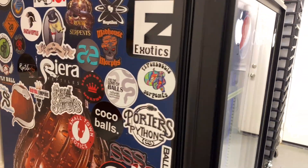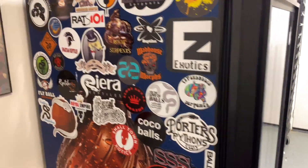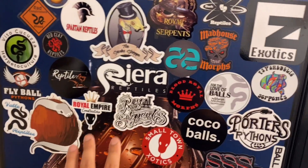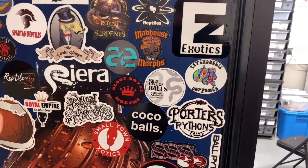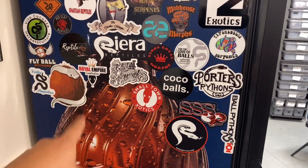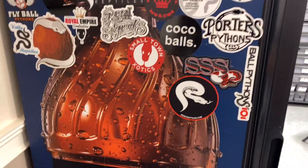Unfortunately, I had a whole bunch of stickers on that other incubator that's in storage now, so I need to get some more. This is what I have right now — huge shoutout to everyone. If I'm missing your sticker, I'm sorry — it was in the old incubator. If you want to hook me up or do a sticker swap, just let me know and hit me up.